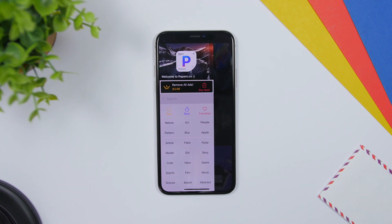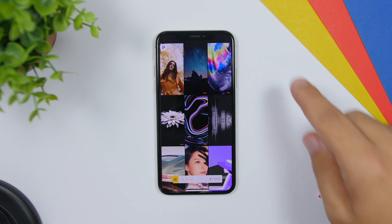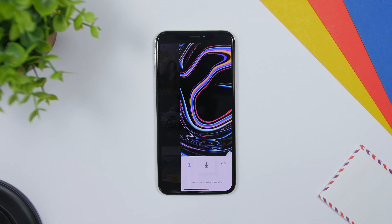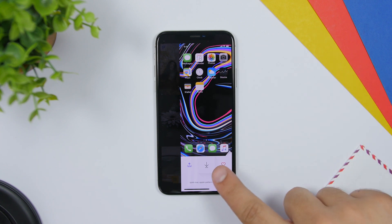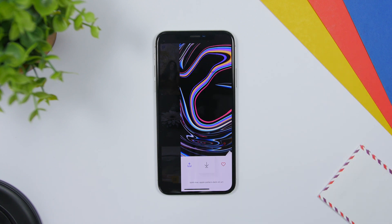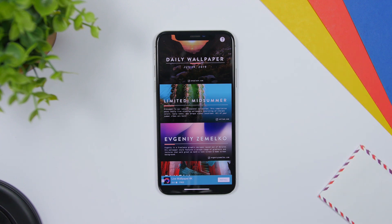Moving on to wallpaper apps — the first one is PaperCO. This one is really awesome, it has a ton of wallpapers. On the menu you will find new wallpapers, the best, your favorites, and different categories. You can tap to preview how it will look on the home screen, then tap the arrow to download it to your camera roll. The next one is called Vellum — basically my favorite — it adds daily wallpapers and has different categories.